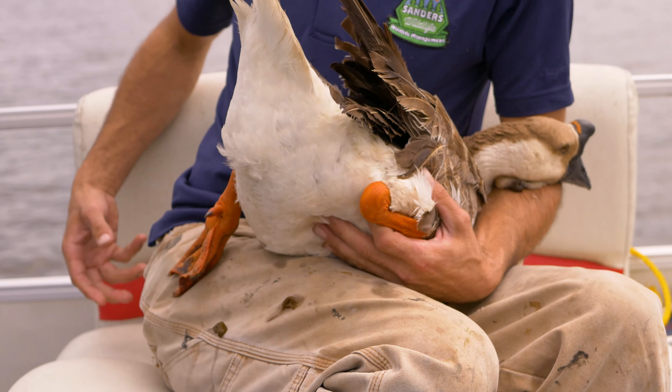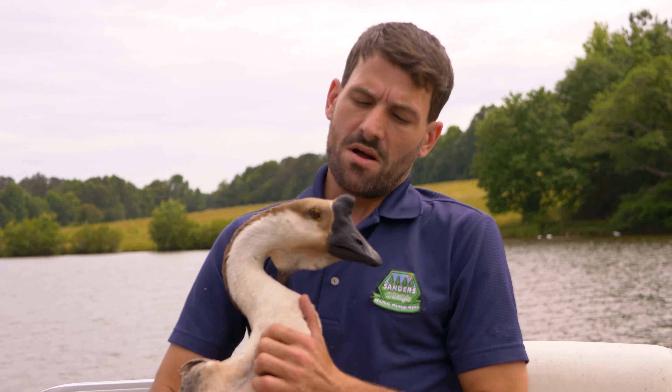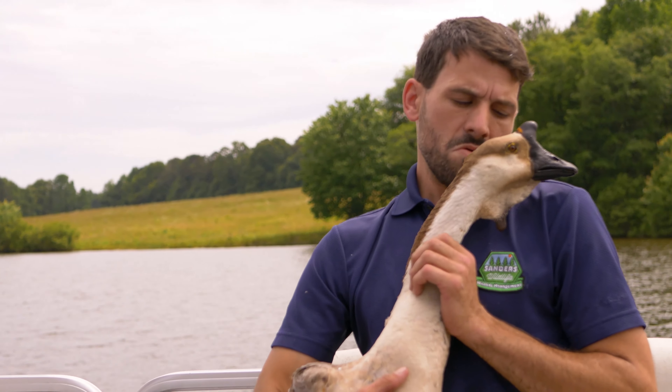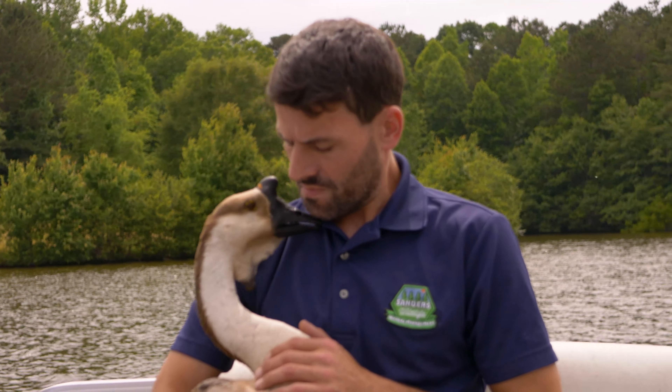Luckily, Lucy was a gentle creature and put up little fuss during her rescue. I was able to remove the hook immediately and check her over for any more. Although I removed the hook, Lucy was also suffering from what's known as bumblefoot.